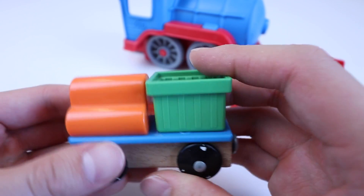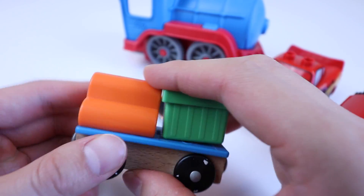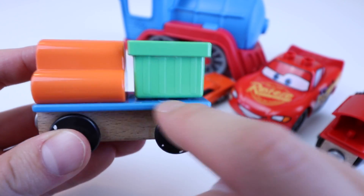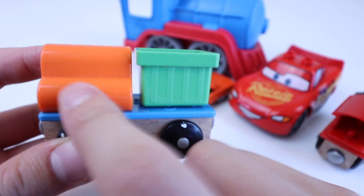Orange. Green. Orange. Green. And blue. Blue. Green. Orange.